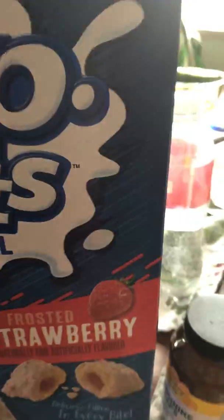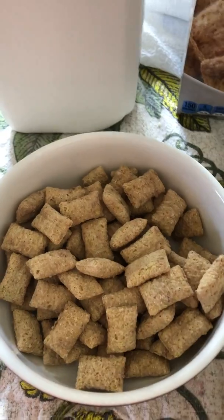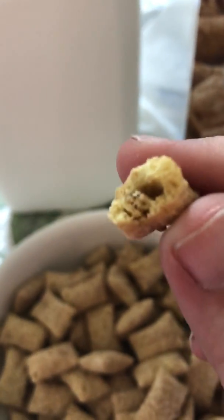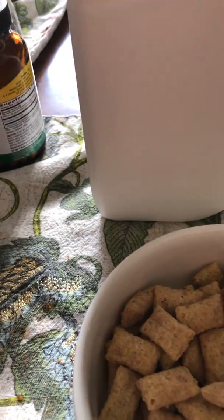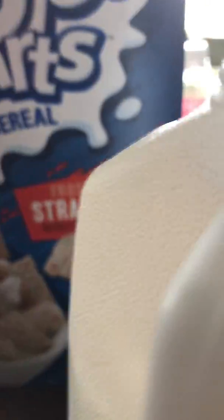Okay, maybe I need the front. Frosted strawberry for another time. Here's what it looks like in the bowl. Even dry, it's got a nice crunch to it. That's good.